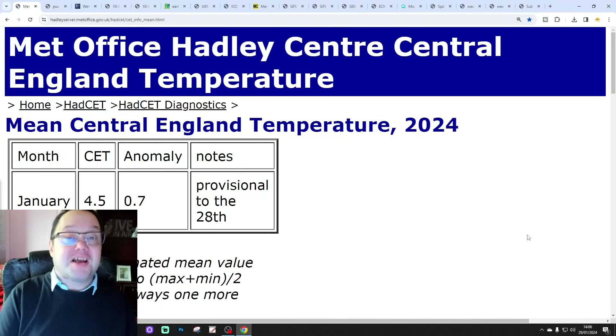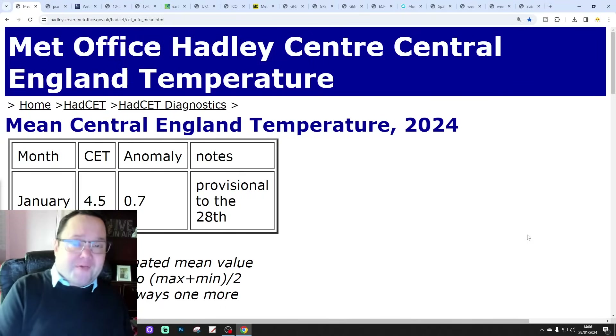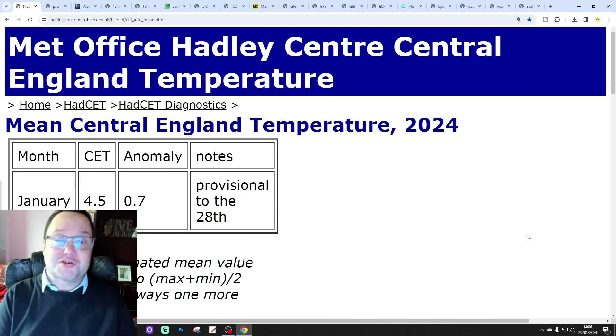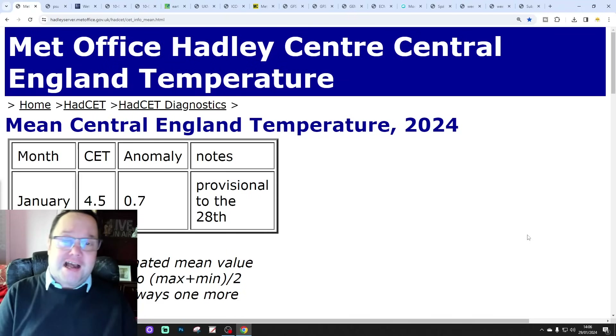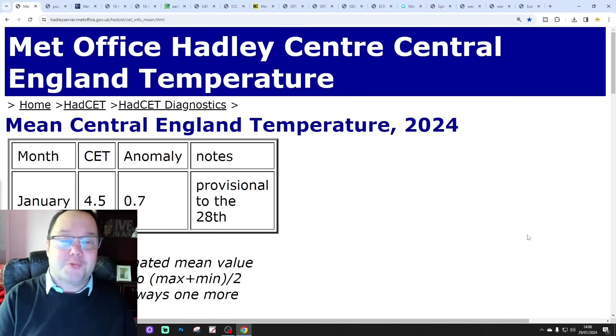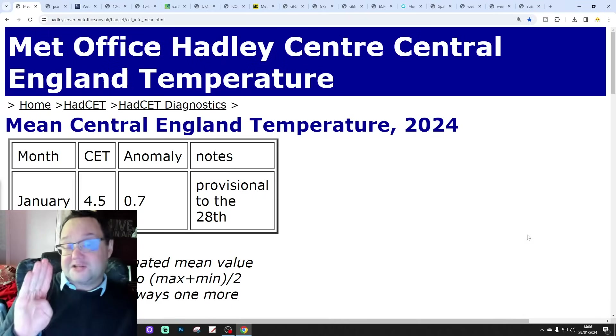Hello everyone, thanks for tuning in to today's second video. We're going to have a look at the weather for the next 10 to 14 days. Day 10 will take us to the 8th of February and we'll be able to extend out beyond that with the GFS and ECM ensembles. We'll also have a look at CFS v2 at the end of the video for the next four weeks.